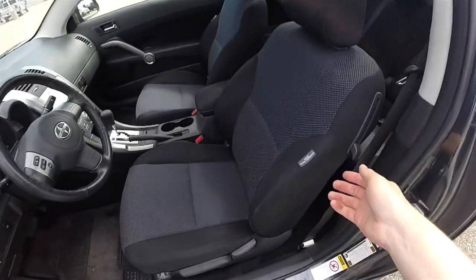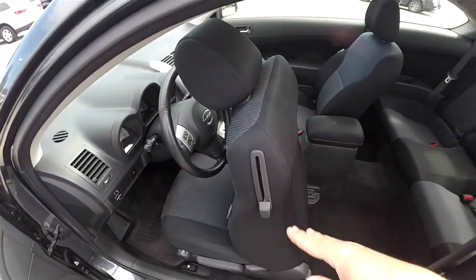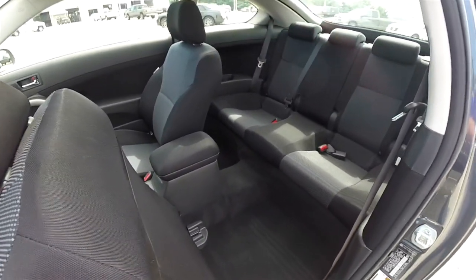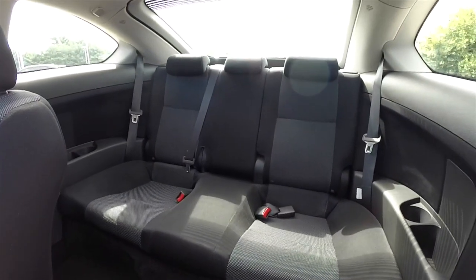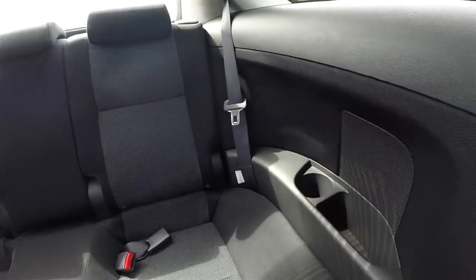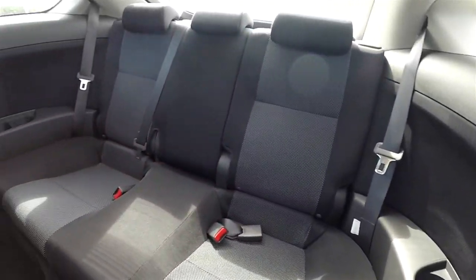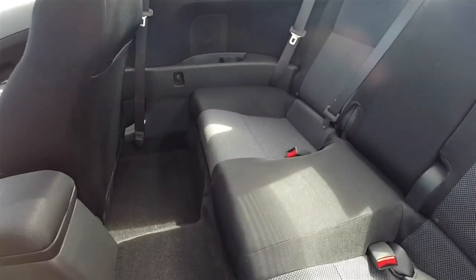Gaining access to the back seat is easy by lifting up on the lever. The rear seat is extremely spacious — it seats three across. It is a 60-40 split folding seat with height adjustable head restraints on all passenger seating areas. Rear passengers have cup holders and storage bins, and there's a nice amount of leg room with the sculpted seat backs.